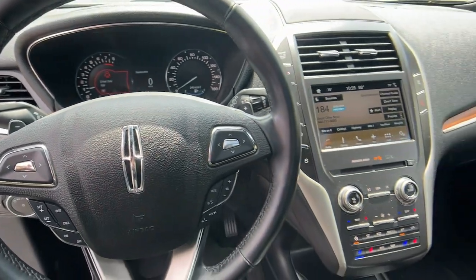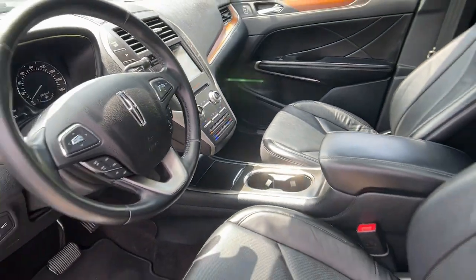Elevate your daily drive in this quiet, powerful MKC. Come in for a fun and easy test drive.